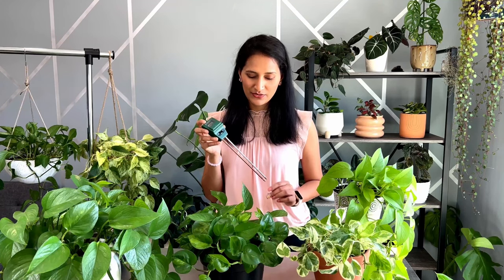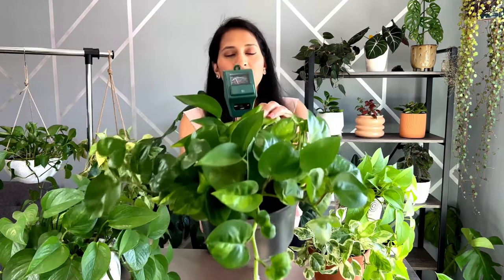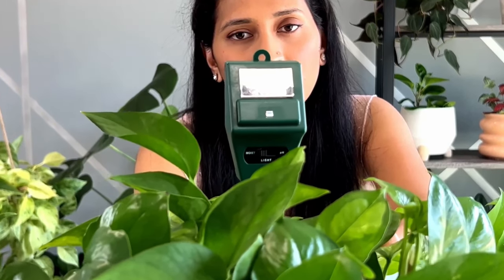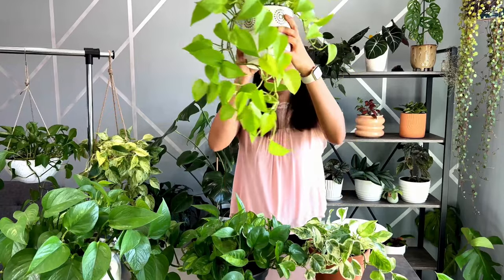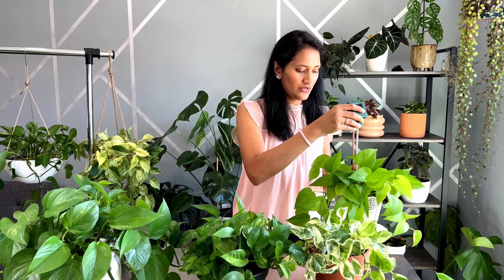The second way is to use a moisture meter — I will share the link in the description below. You simply insert it into the soil. As you can see, the arrow is showing on dry, so that means it needs water. And checking this other plant — the soil is showing moist, so that means it doesn't need water.